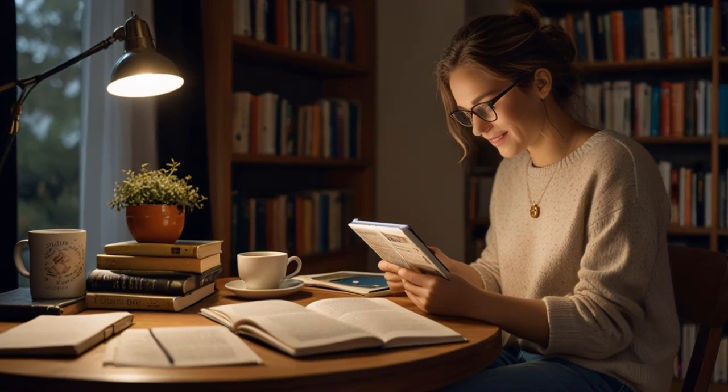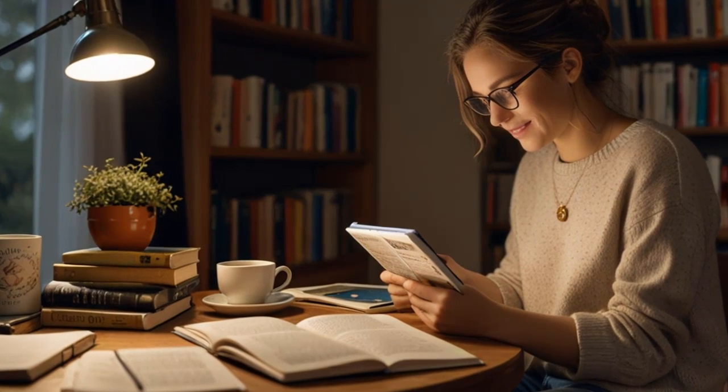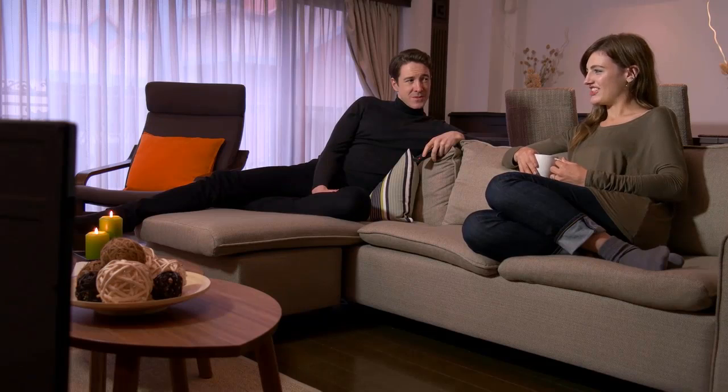13. Read More. Reading more can enhance your speaking skills, since written communication is another form of expression. Books, newspapers, magazines, online articles, and other written materials can help you understand how others convey their ideas and how to present information clearly. Reading also increases your vocabulary, which further improves your communication abilities.